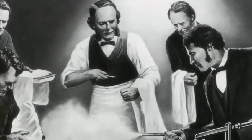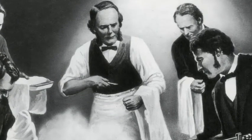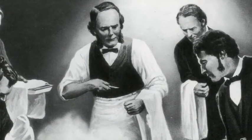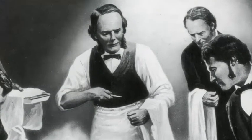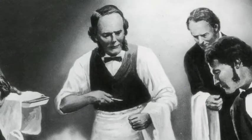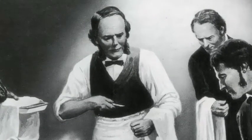Joseph Lister was a famous British surgeon. He invented antiseptic surgery. This meant that doctors could kill many of the germs on themselves and their tools. It changed surgery forever.